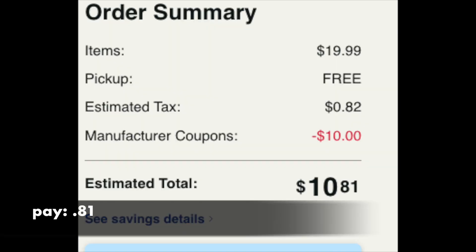So tossing one of those into your basket — it's $19.99, we're doing this as a curbside pickup, which is free. There's our tax, and our $10 digital coupon is coming off. So the new total is $10.81. If you might have $10 of Walgreens Cash in your account, I would use it and then pay $0.81 and laugh all the way to the bank and back.